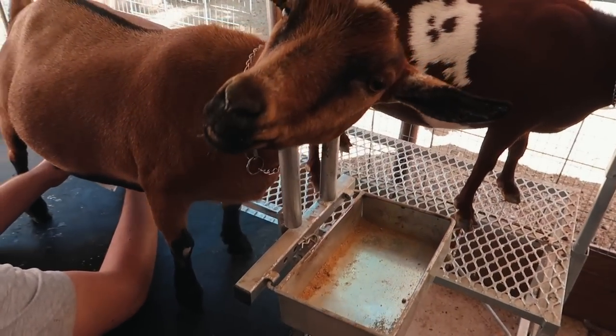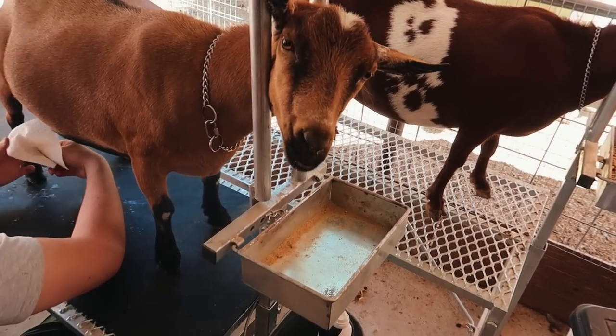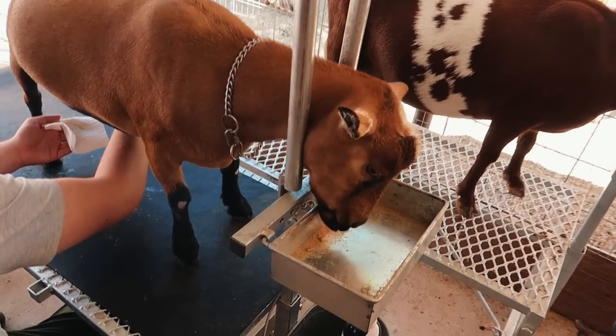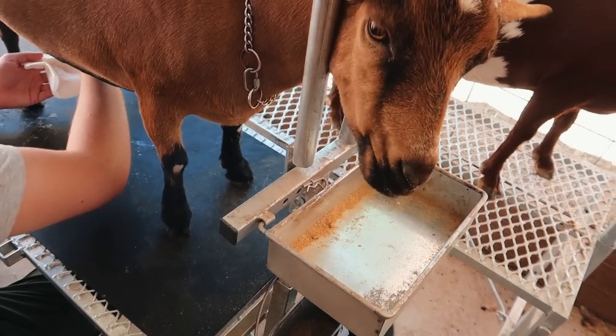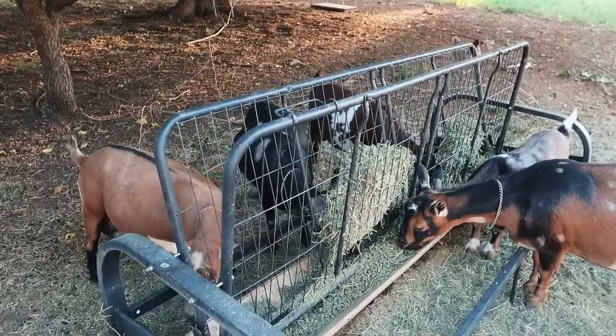Are you already done already? She likes to eat old. Got to be patient now, you got to wait. You can lick up the dust. It's so amazing to me that you can feed your entire goat herd the exact same feed and minerals and grain,